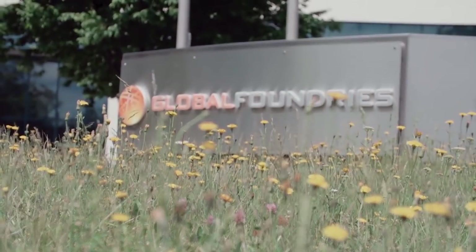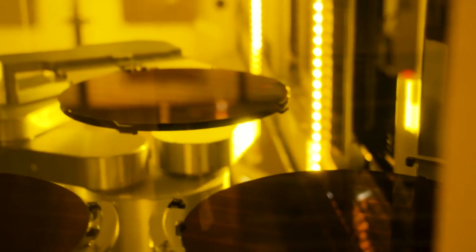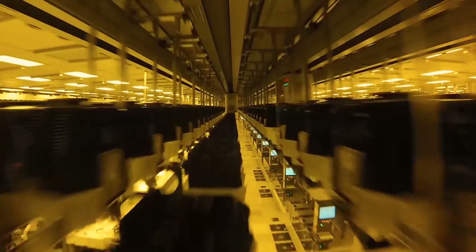Our main partner is GlobalFoundries, but we also have a long-standing partnership with TSMC. The beginning of our products are in Malta, New York, where they make the actual wafers, and this is probably about 70% of the manufacturing time.